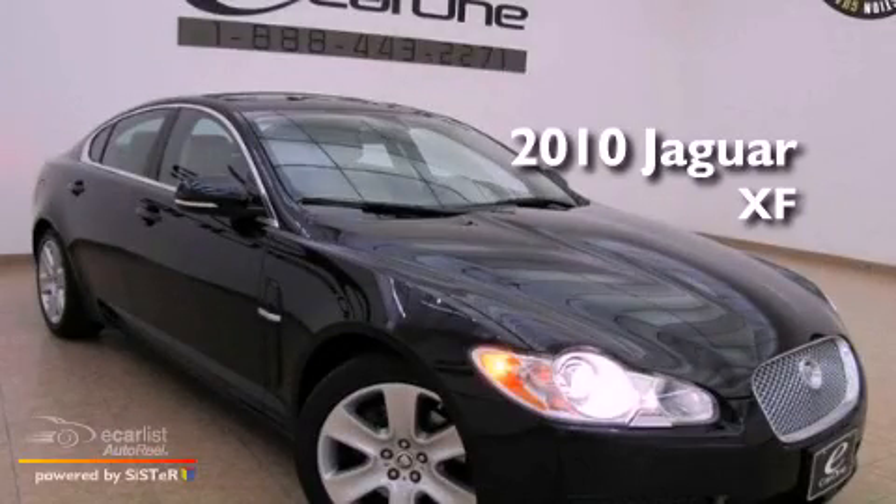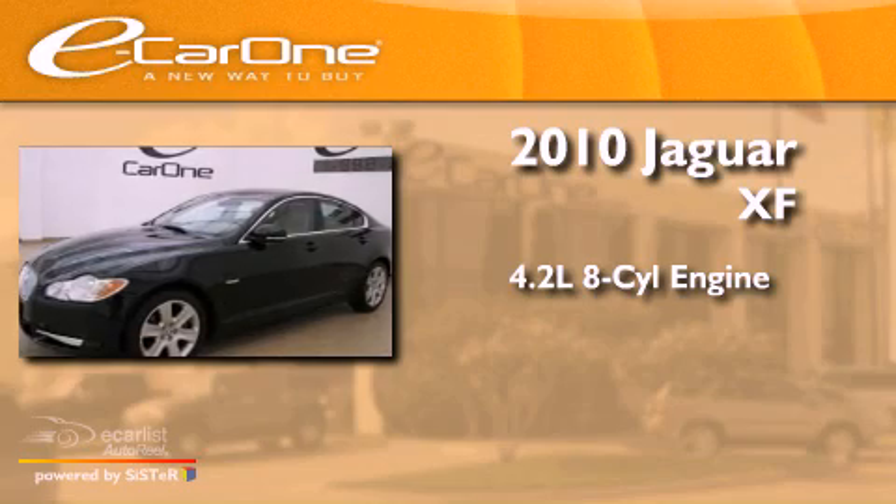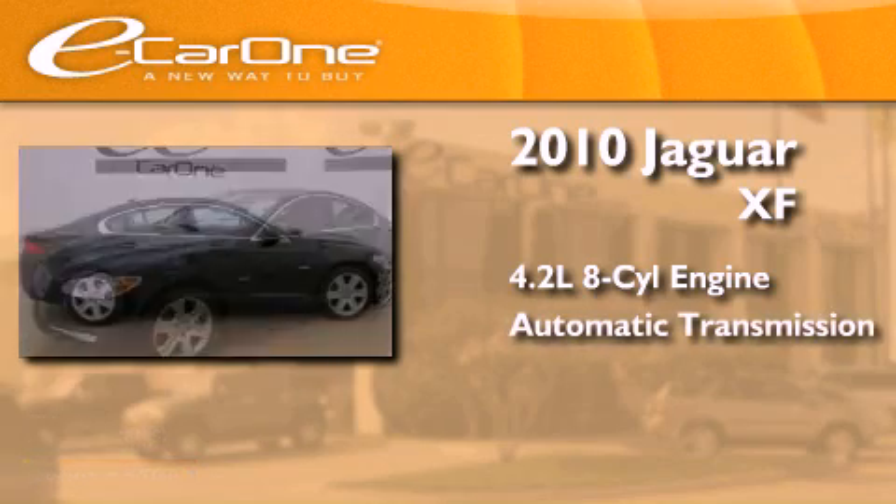This is a 2010 Jaguar XF. It features a 4.2-liter 8-cylinder engine and an automatic transmission.